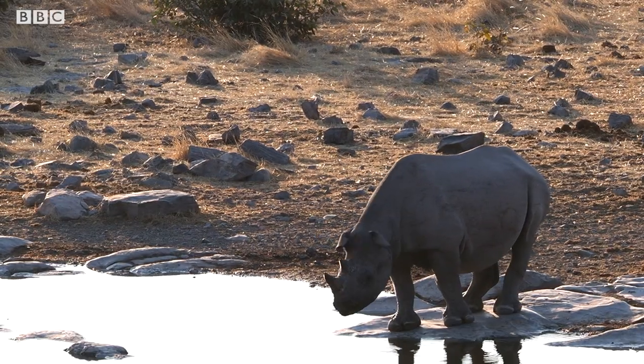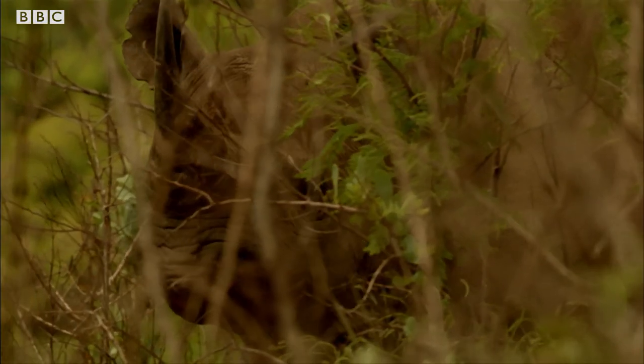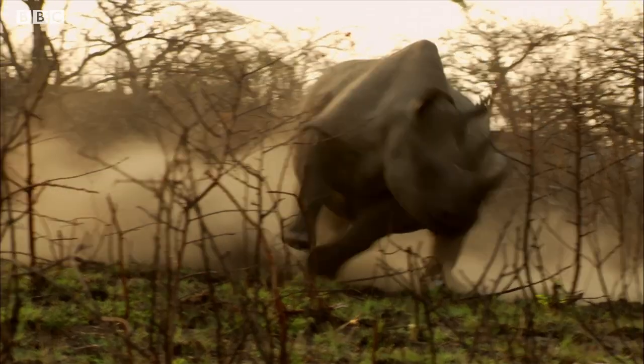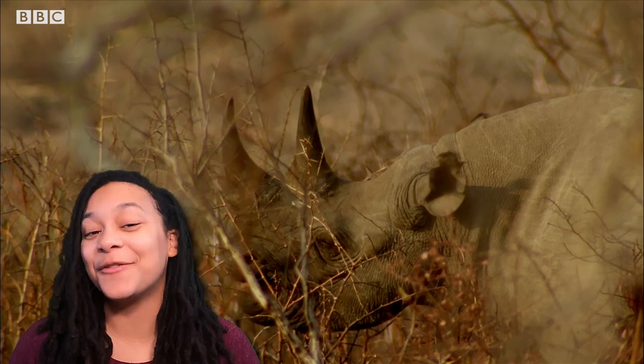There are five species of rhinos that currently live on our planet. Three of these species live in Asia and two live in Africa. You can tell these are African rhinos by their two big distinct horns. Males use these horns for aggression and fighting in what's known as horn jousting, and females use them to protect their young. They also make a pretty handy spade for digging up roots.